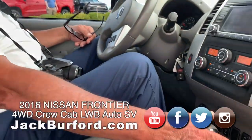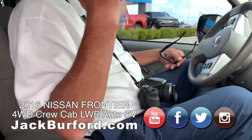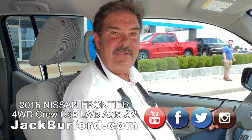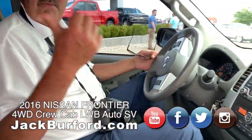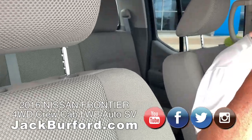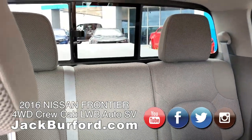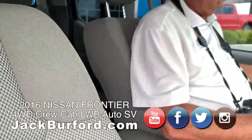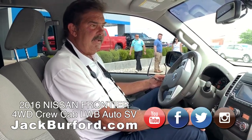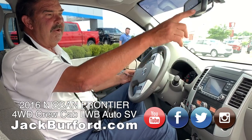It has heated front bucket seats. When backing it up to shoot pictures of the front, it beeped — so it's got bumper parking assist sensors. The previous owner, it's a one-owner truck, did put on a Lund soft tonneau cover on the back. It also has a backup camera, AM/FM/XM radio, and a self-dimming mirror with a thermometer.